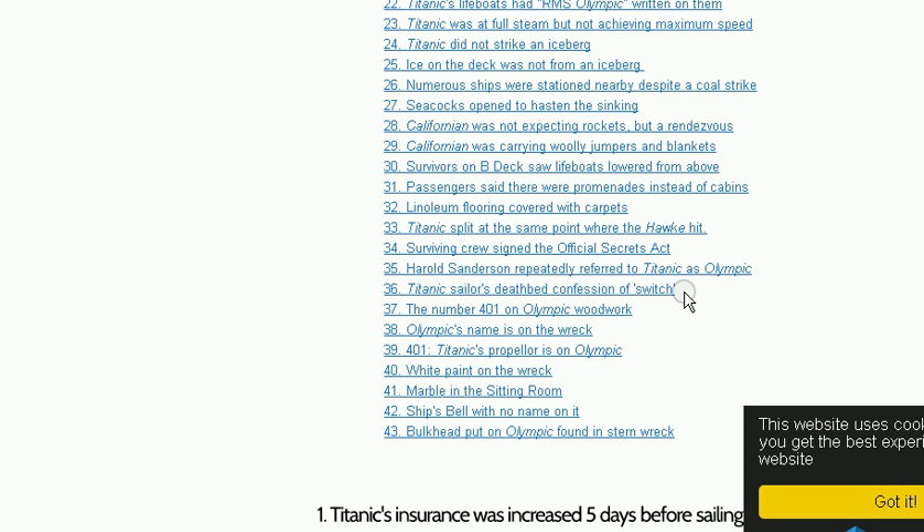There are just so many clues and proofs and hints. How can you even deny it? I can prove that the things were switched. If somebody wants to have a debate or argue it, be my guest.